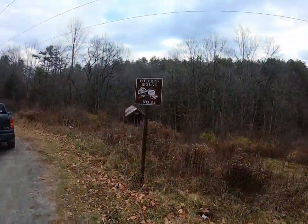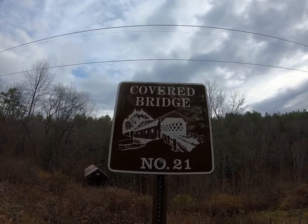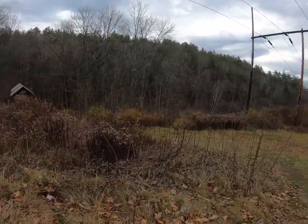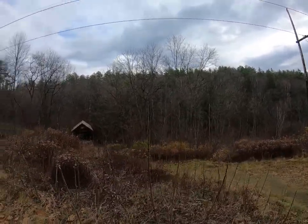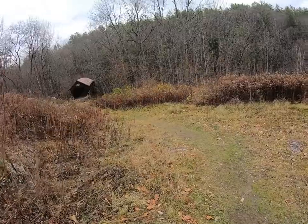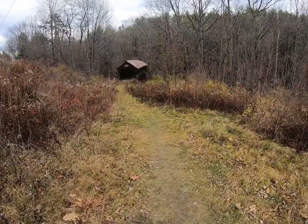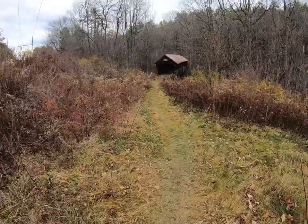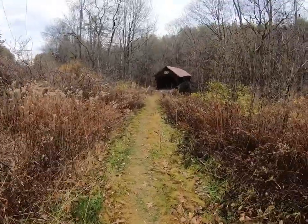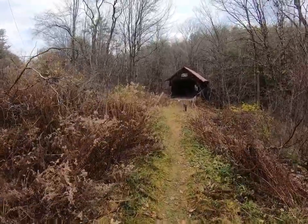Hey folks, we're back. We're at covered bridge number 21 — this is the Blacksmith Shop Bridge. This is the one that was built for one family. It was also built by James Tasker. The original cost was $873 for this bridge. This one and the Meriden bridge were both restored in 1963 at a combined cost of $30,000.